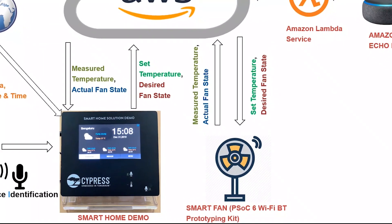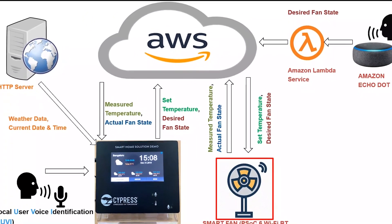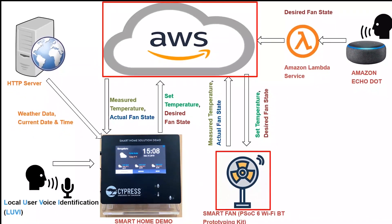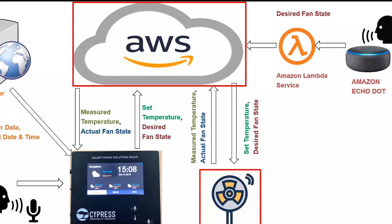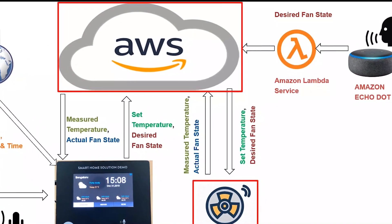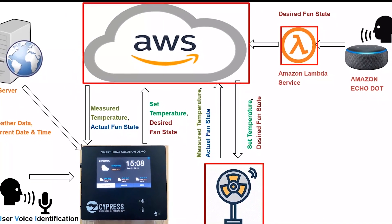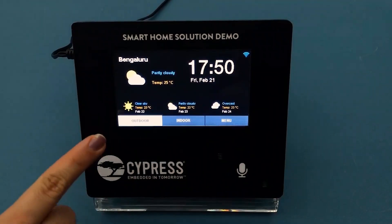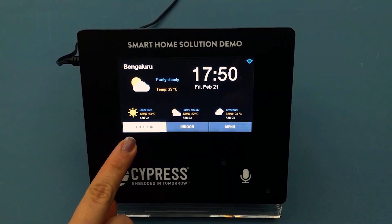It also connects to the internet through the Wi-Fi device and retrieves IP-based location, time, and weather information. The demo communicates with the PSoC 6 Wi-Fi BT prototyping kit through Amazon Web Services to retrieve temperature data and control the fan connected to the kit. This whole setup is also hooked to the Alexa Skills Kit through AWS Lambda compute service, thus enabling Alexa-based voice commands as well.